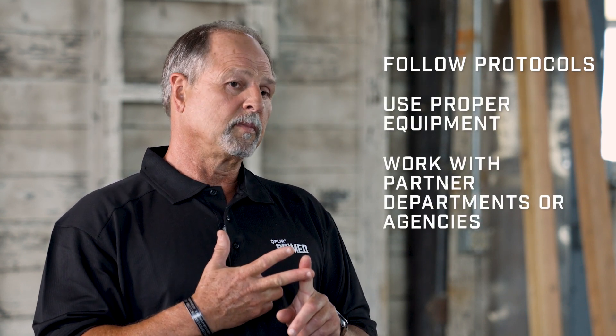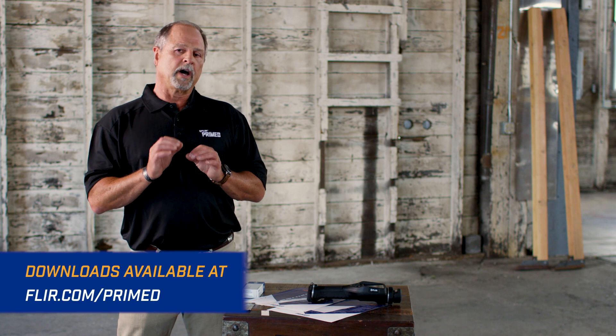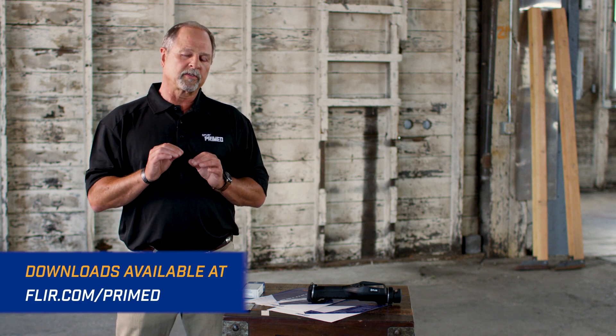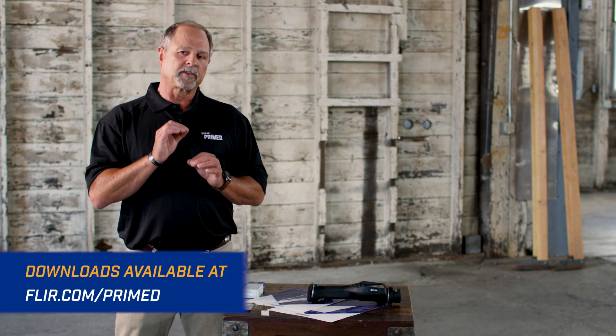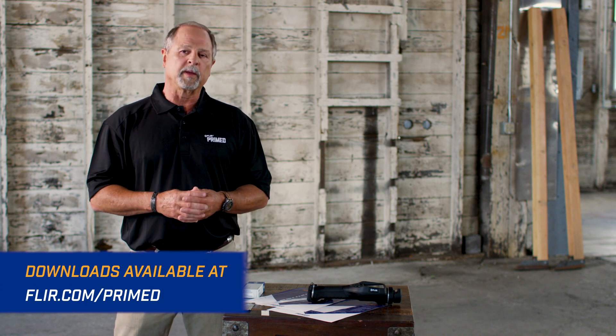Then law enforcement can use that in the job that they do. If you follow protocols, use the right equipment, and work with your partners, you can keep yourself very safe on these dangerous HME scenes. We have some excellent downloads on other HME precursor agents that you can get at flir.com/primed. Thanks for watching another episode of FLIR Primed.